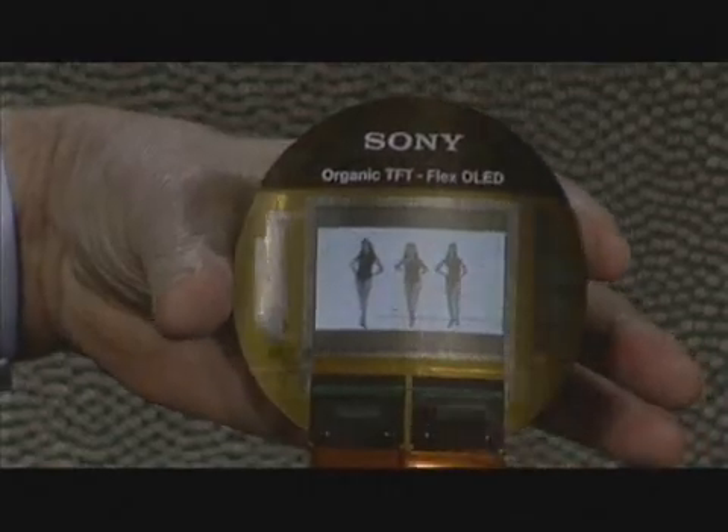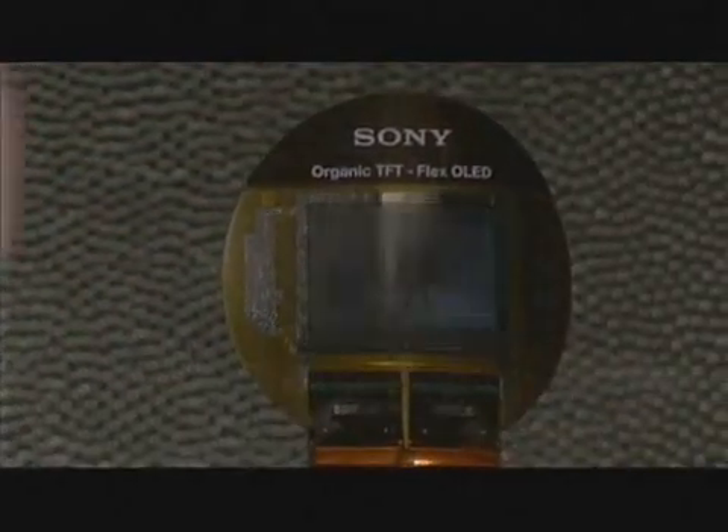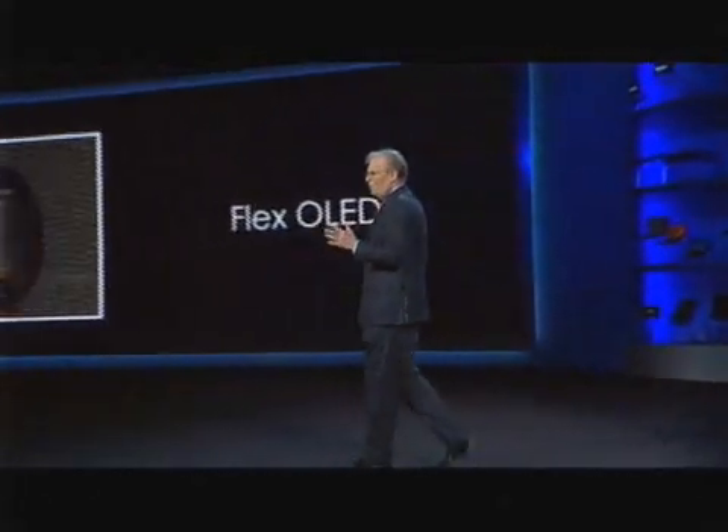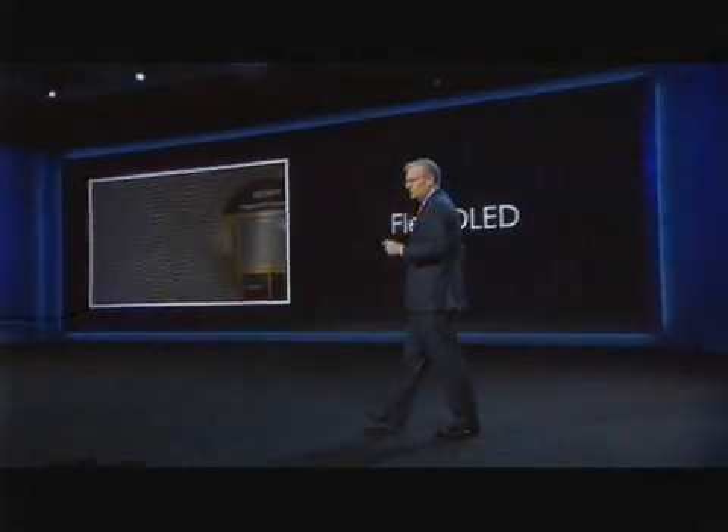How many people have the opportunity to squeeze Beyonce? I certainly hope Jay-Z isn't in the room. At CES 2008, this is Martin Williams, IDG News Service.